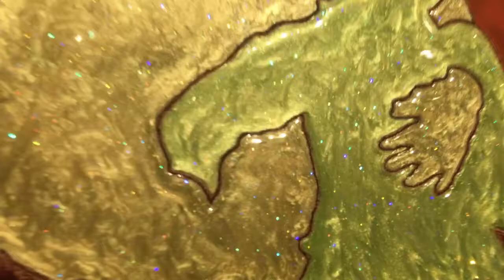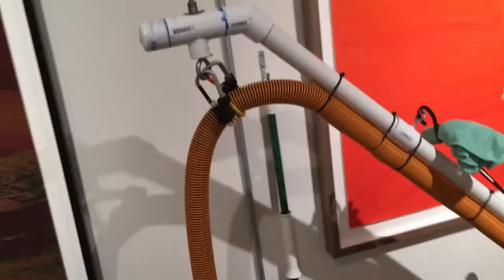Having no formal art training, my practice is fundamentally shaped by my own investigation and experience. This is the case both intellectually and from a practical, physical standpoint. Powders, leaf, and loose glitter have a tendency to get all over the place, so I created a special mobile vacuum system.